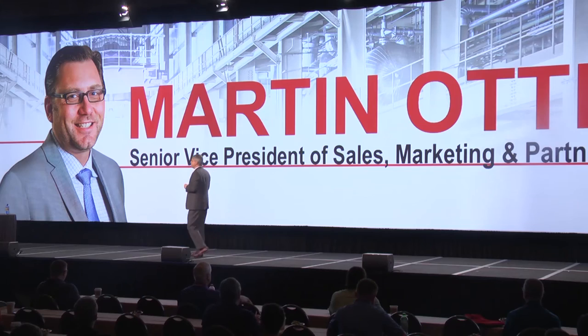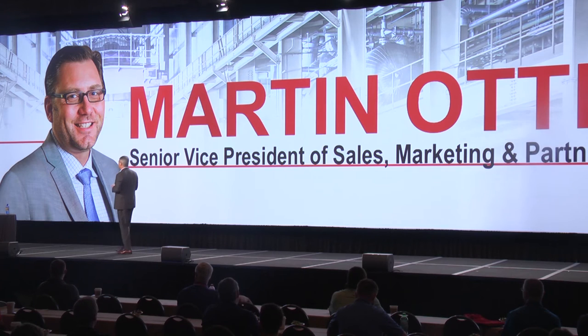For our next topic, I'd like to bring up Martin Otterson. Martin is the Senior Vice President of Sales, Marketing, and Industry for OSIsoft.